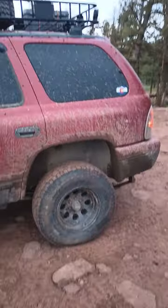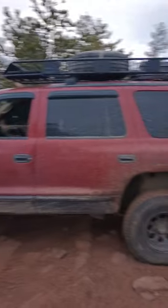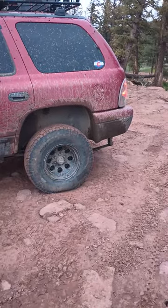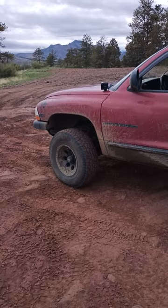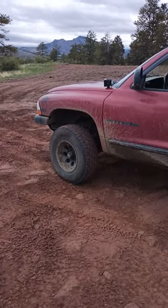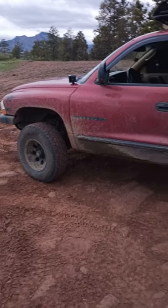This is what I'm going to base this channel off of for a little bit — building and going on adventures in this thing. I hate those shackles, they gotta go. I'm going to try to stay with the IFS as long as I can before it gets cut out and I go solid axle.